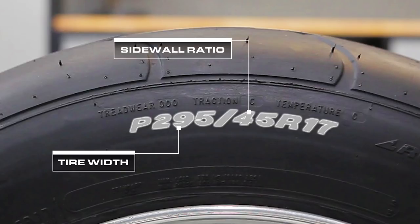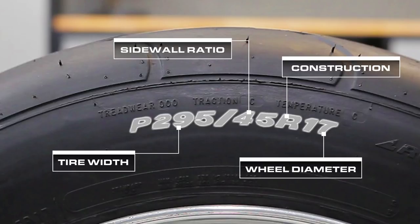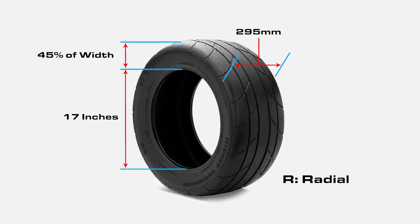Following the slash is the sidewall aspect ratio, which indicates the relationship between sidewall height and tire width as a percentage, then a letter indicating the internal construction of the tire, followed by the diameter of the wheel in inches. In this case, we have a 295/45 R17. That means its width measures 295 millimeters, it has a sidewall height equal to 45% of the tire's width, it is a radial tire, and its internal diameter measures 17 inches.